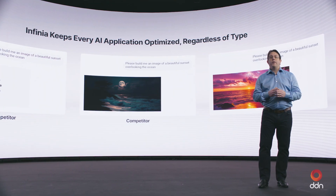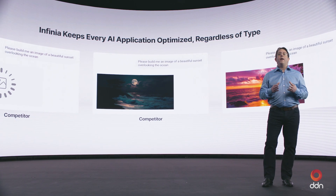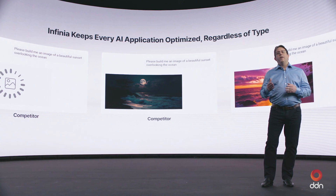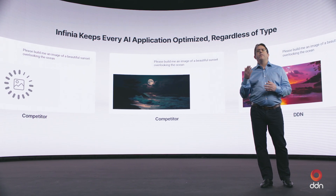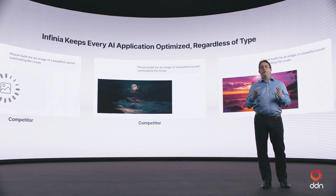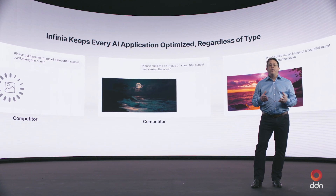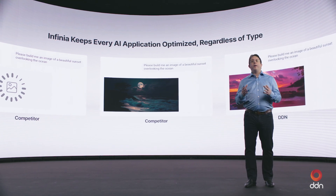The second challenge that organizations face with AI and data is the need for extremely high performance to run AI applications. Speed is a currency of innovation. Organizations need to deploy AI applications faster to stay ahead of the competition. The data platform is critical for achieving this, because if you aren't delivering data fast enough to your GPUs, you're slowing down innovation. For example, think about a ChatGPT chat — if it takes a long time to retrieve results, users will move away onto another platform, hurting your business and enabling competitors to win.